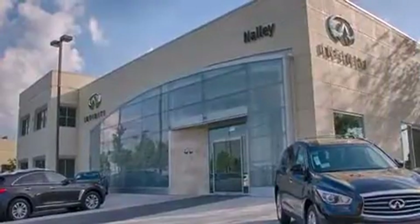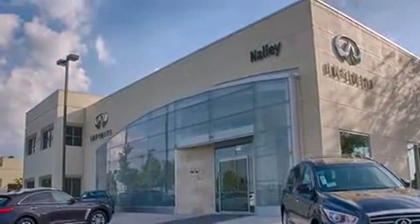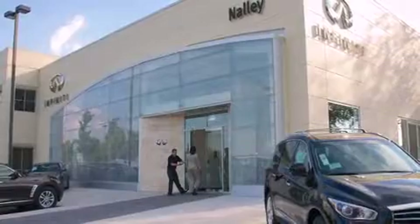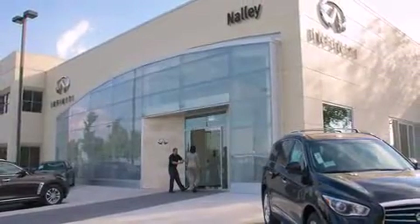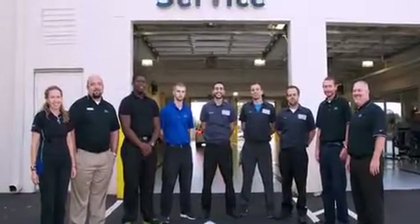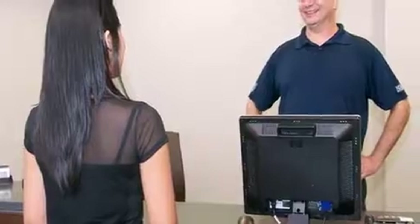Top features include front dual-zone air conditioning, automatic dimming door mirrors, heated and ventilated seats, power moonroof, a power rear cargo door, adjustable pedals, and power windows. With high-intensity discharge headlights illuminating your path, you'll always appreciate maximum visibility.